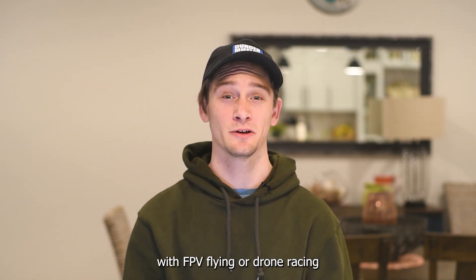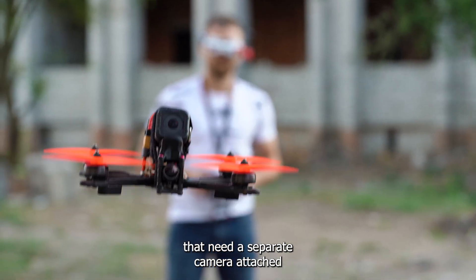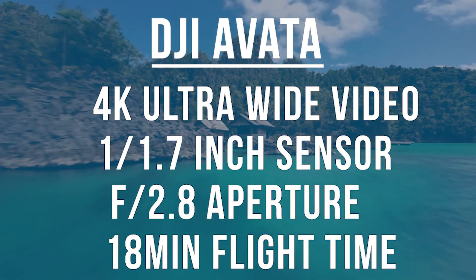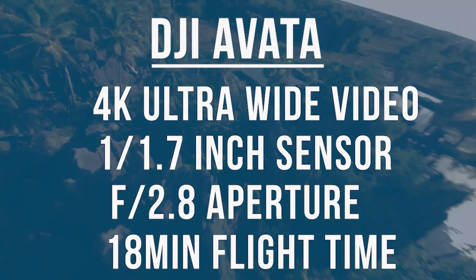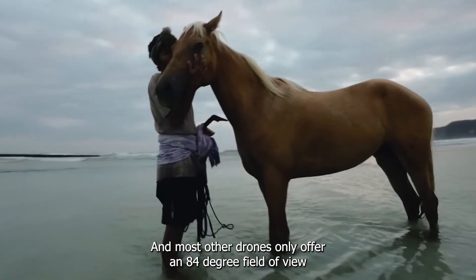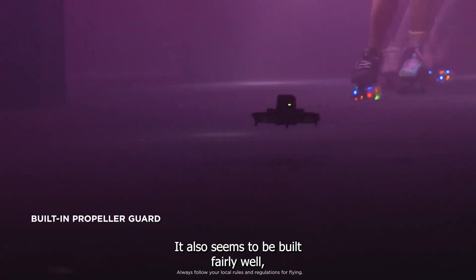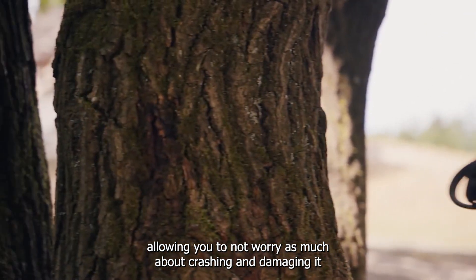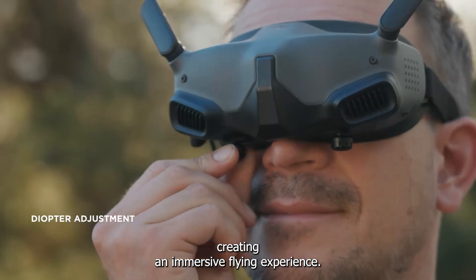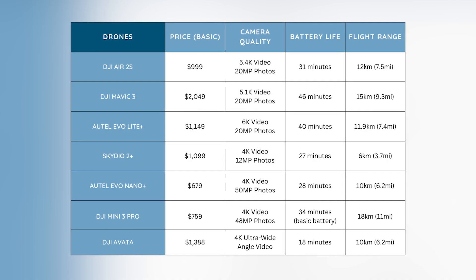The last drone we're going to talk about today is the DJI Avada. For anyone interested in getting started with FPV flying or drone racing, this seems to be a great choice. Unlike self-built FPV or racing drones that need a separate camera attached, this one comes with everything. It's equipped with a 1/1.7-inch CMOS sensor and supports 4K ultra-wide-angle recording with an aperture of f/2.8. It also has a flight time of 18 minutes — a substantial increase from the normal 4 to 10 minute flight times of other FPV drones. The Avada features a super wide-angle 155-degree field of view and is built fairly well. You can also purchase the DJI Motion Controller and DJI Goggles 2 for an immersive flying experience. The DJI Avada with the Pro View Combo is priced at $1,388.